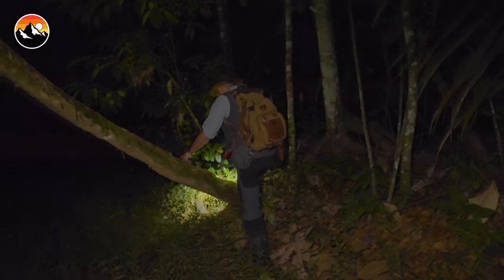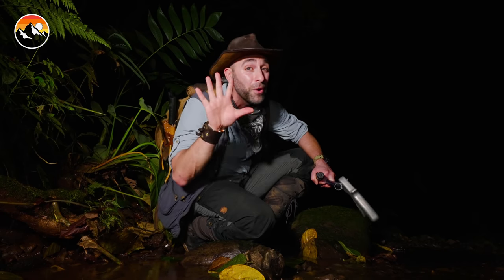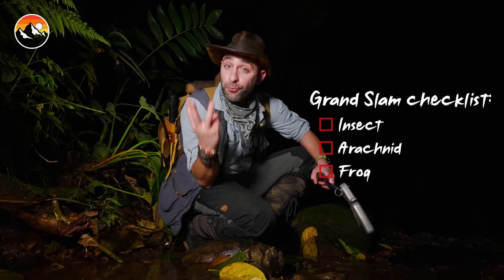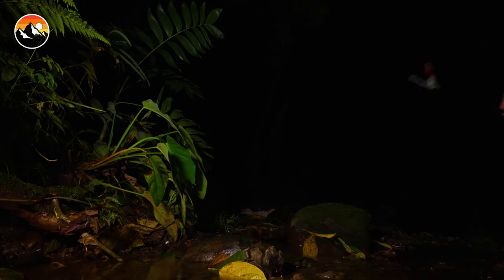In baseball, a Grand Slam is defined as a home run with the bases loaded, and it counts for four runs. On tonight's adventure, I am redefining the Grand Slam as I attempt to find not four, but five unique species: an insect, an arachnid, a frog, a lizard, and if we're lucky, a snake. So if you guys are ready, let's see what we can find. Grand Slam!